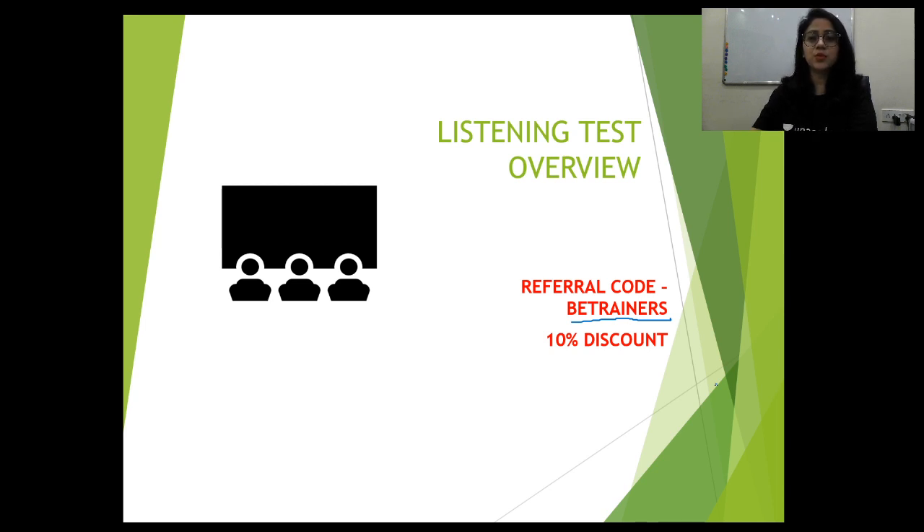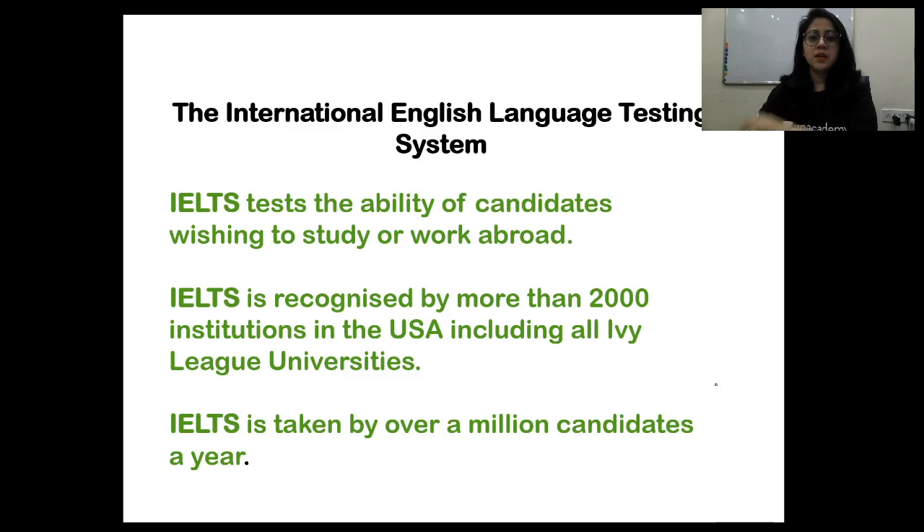Now let's begin. The International English Language Testing System — that is the full form of the IELTS examination. The IELTS exam is given either to study or to work abroad. IELTS is recognized by more than 2,000 institutions in the USA, including all the Ivy League universities, and also in Australia, Canada, the United Kingdom, and almost all European countries. It is taken by over a million candidates every year.